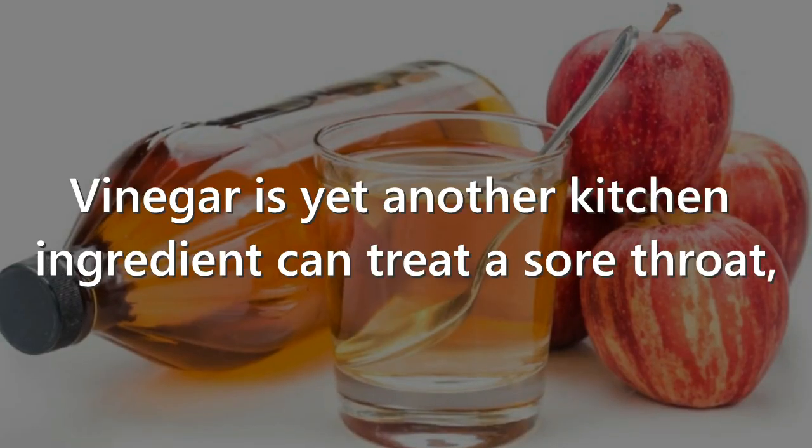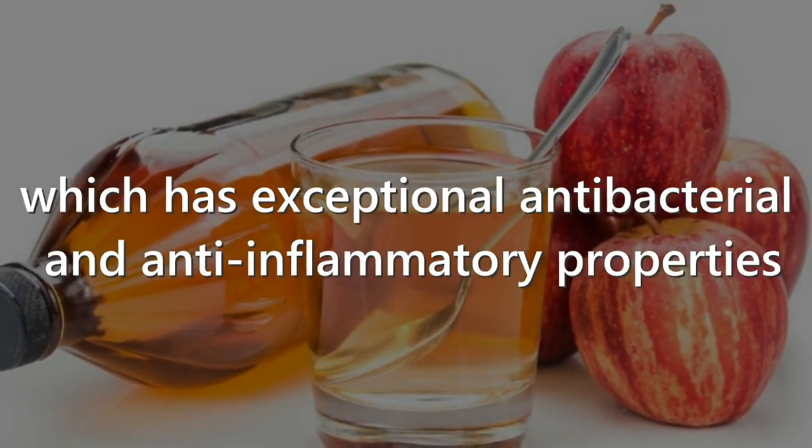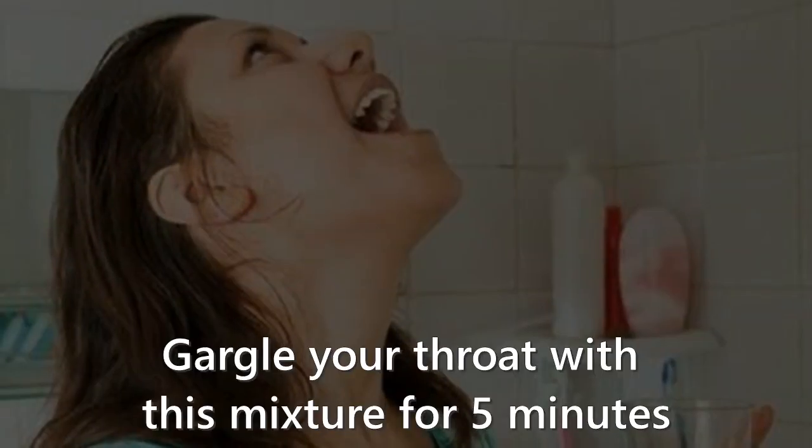4. Vinegar. Vinegar is yet another kitchen ingredient that can treat a sore throat, as it has exceptional antibacterial and anti-inflammatory properties. Add two teaspoons of vinegar into a cup of hot water and gargle your throat with this mixture for 5 minutes.